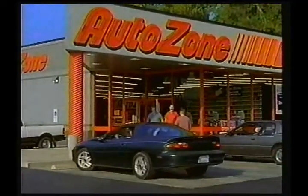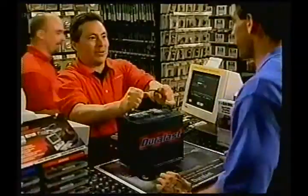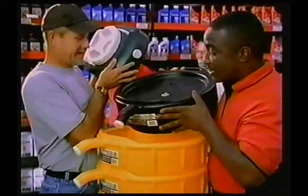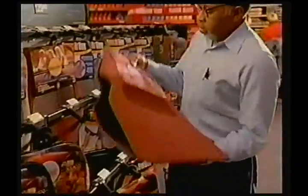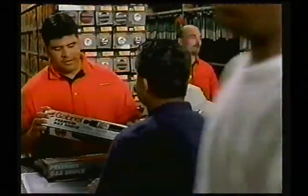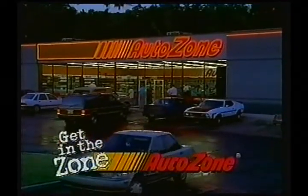Get it in the zone. Anything you want, anything you need, anything at all — you can get it in the zone. When it comes to getting the parts, supplies, and advice you need to keep your car running right, there's no better place than AutoZone. Get it in the zone. AutoZone.